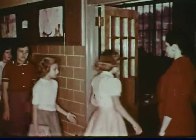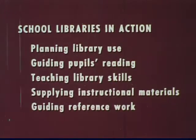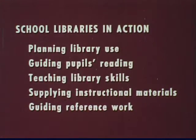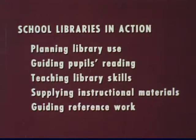To take a look at some of the school libraries in North Carolina and find out what's happening there, we'll see school libraries in action: planning for library use, guiding pupils reading, teaching library skills, supplying instructional materials, and guiding pupils in their reference work.